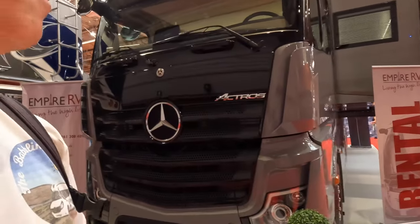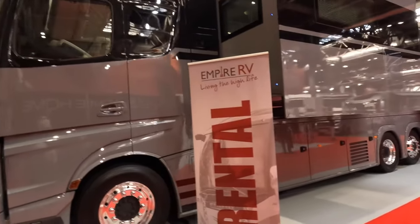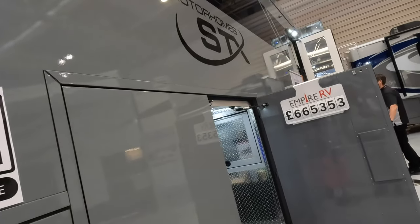Absolute monster! What are we guessing on the price tag? I'm about 353 quid short so I'm gonna have to pass. Look at the state of my hair - it's chucking it down!